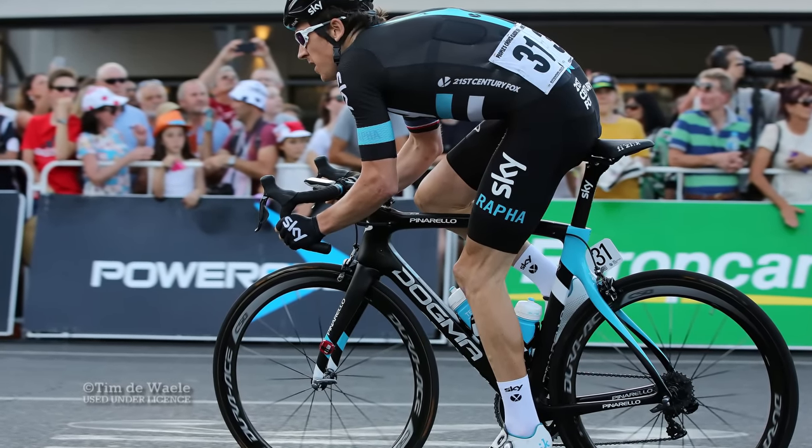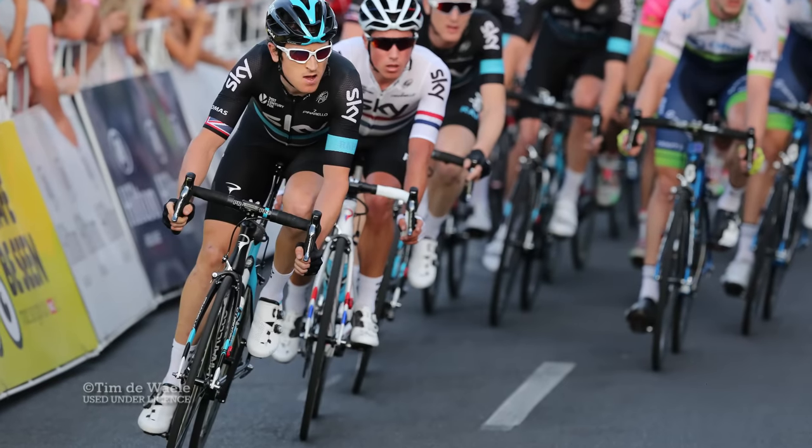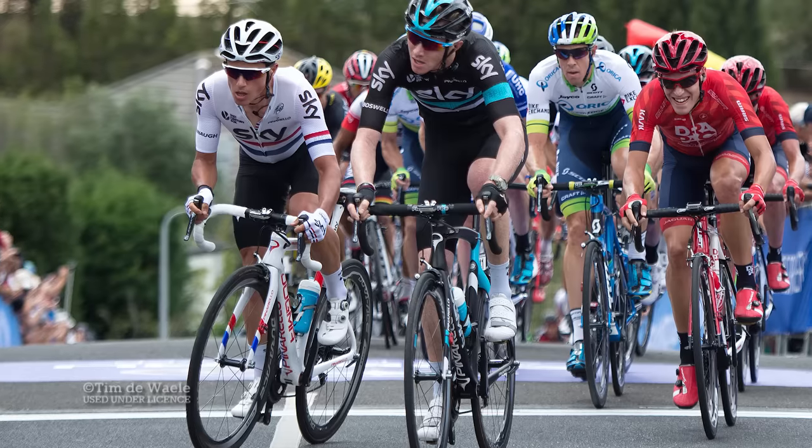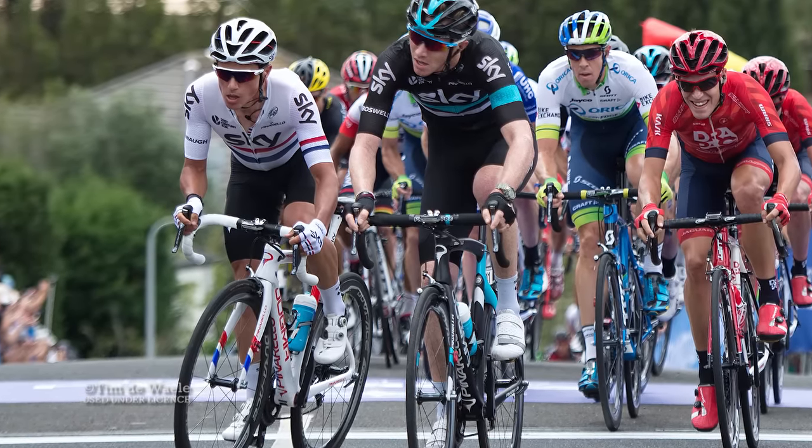It may seem like a minor tweak, but it also adds a touch of personality to a team often judged as being fairly heartless, and for that reason we applaud Team Sky for this year's livery.